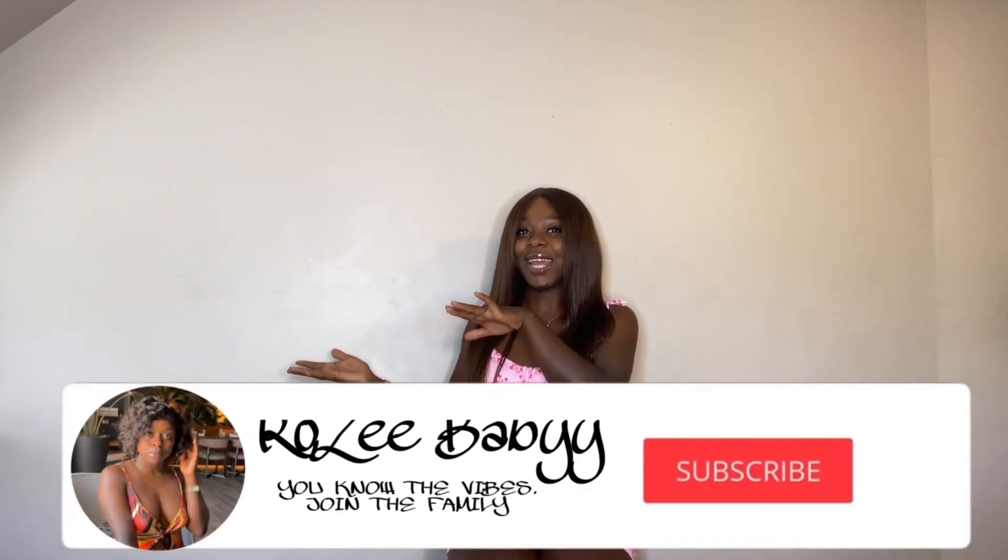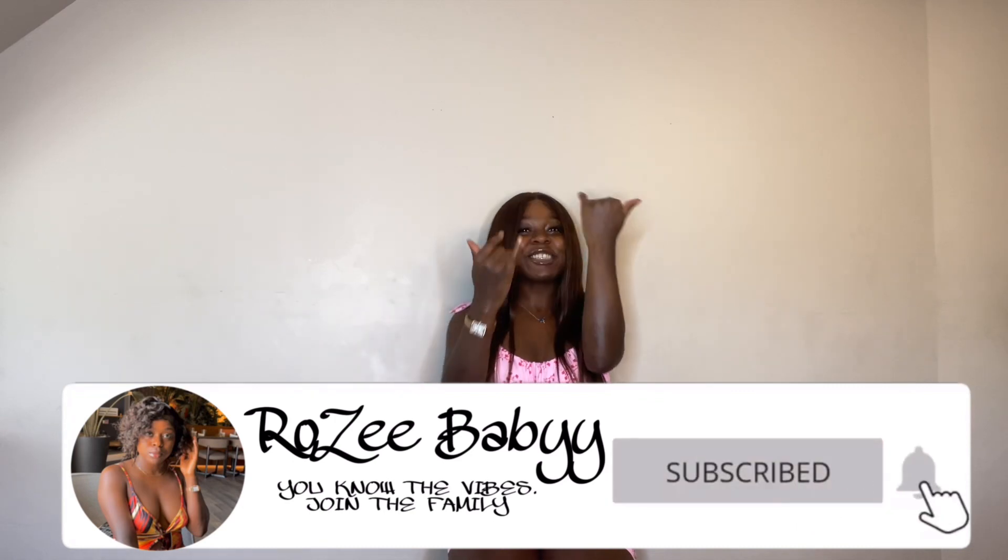Hi guys, welcome back to another video. It's your girl Rosie, baby, and I'm big. Anyways, I know y'all miss me and I miss y'all too, so we don't even gotta get into that. You feel me? We already right here. And if it's your first time that you ever stumbled across this channel, please take a second to check out my other videos. Like, comment, share, and subscribe.